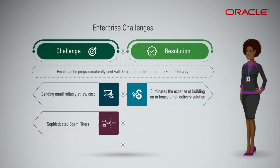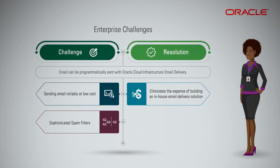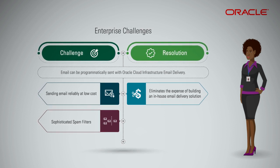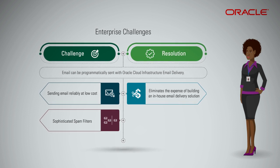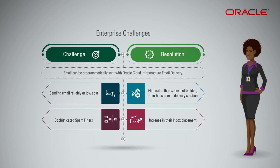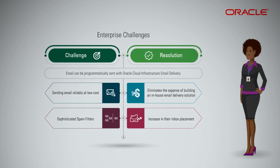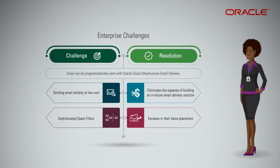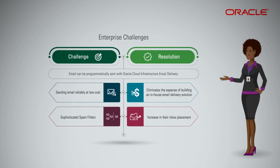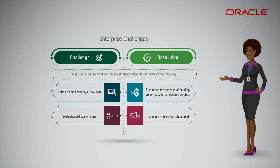Email receivers such as Gmail, Outlook 365, or corporate mail servers like Microsoft Exchange have very sophisticated spam filters that make inbox delivery an increasingly bigger challenge. Customers who use a solution like Oracle Cloud Infrastructure Email Delivery see an average increase in their inbox placement of 15%. Compared to those that don't use an email delivery solution, Oracle Cloud Infrastructure Email Delivery is a highly scalable, cost-effective, and reliable service to send email.